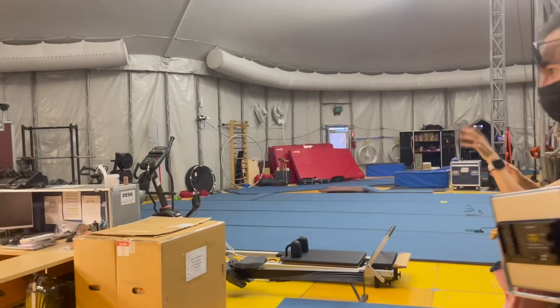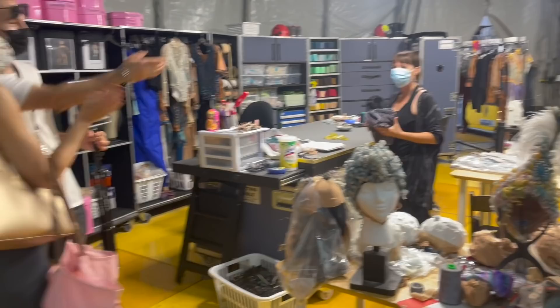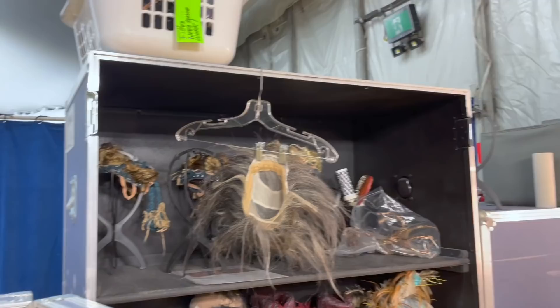We have the wardrobe department on that side. Look at all of this — this is a slice of heaven. I'm excited to talk to you and to get the full-on Alegria effect.